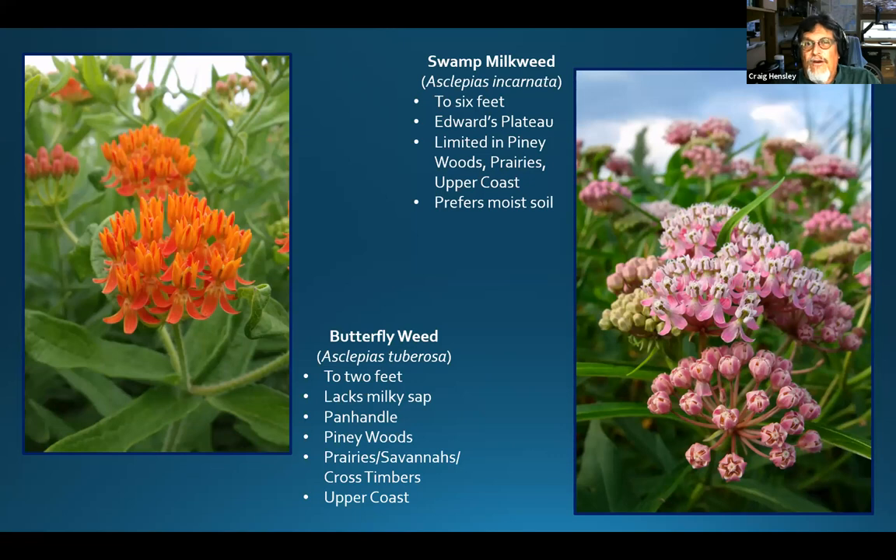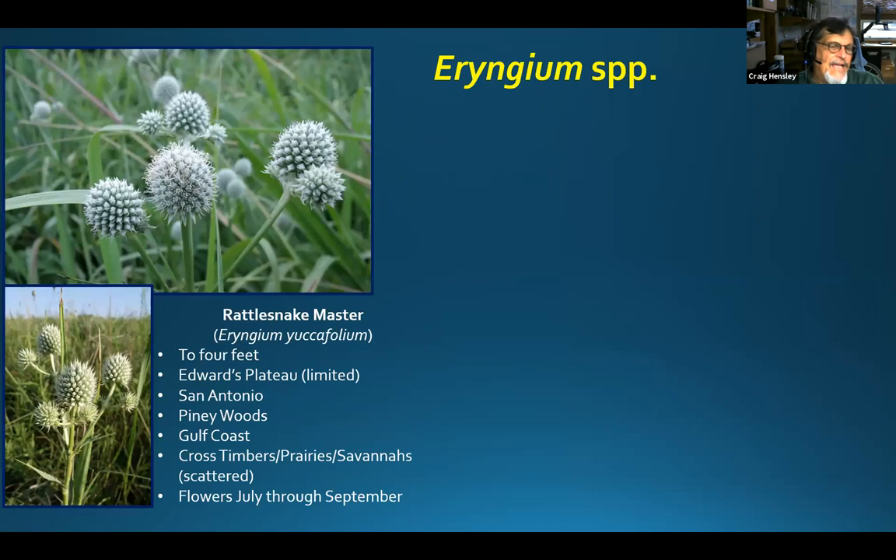Swamp milkweed grows in wetter areas and is found in Kerrville along the Guadalupe River — it may be in your area too. It can grow five to six feet tall in a good healthy setting with lots of flowers. Butterflies go crazy for this plant; it does need a little bit more moisture than some of the others. The last two plants I want to show you are in the genus Eryngium. One of them is rattlesnake master — it is a member of the parsley family and a beautiful plant.